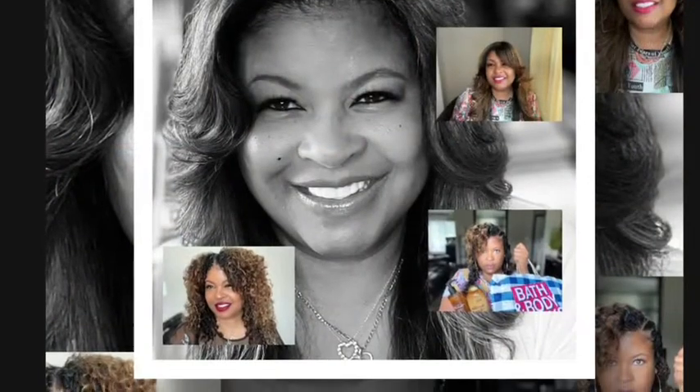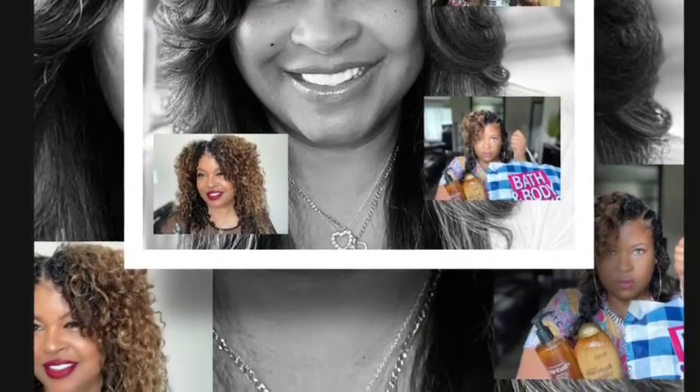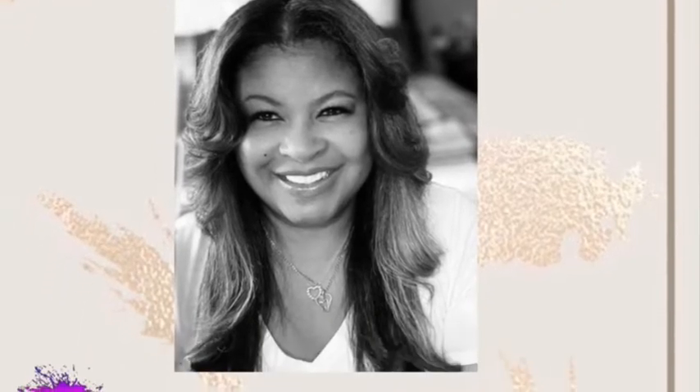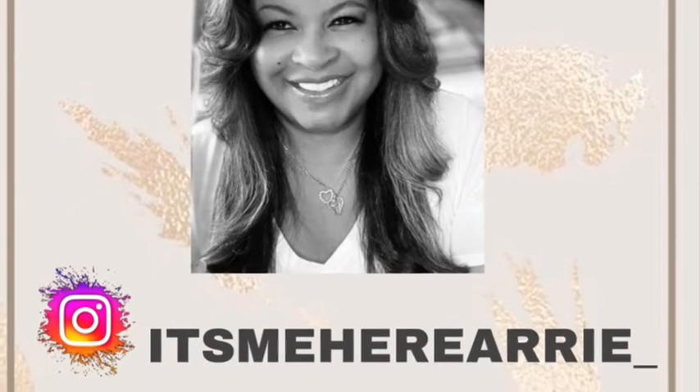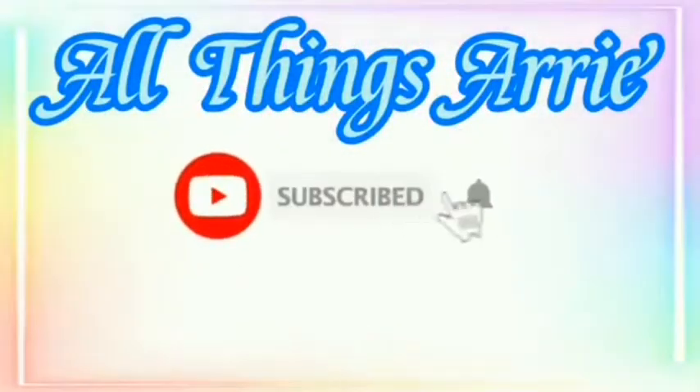Hey girl, hey! We're in my shower area today and we are going to be looking at some of my faves that I used last week — some of them are cheap and some of them a little bit more pricey. Let's go!